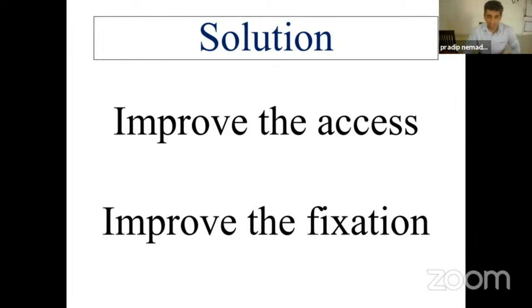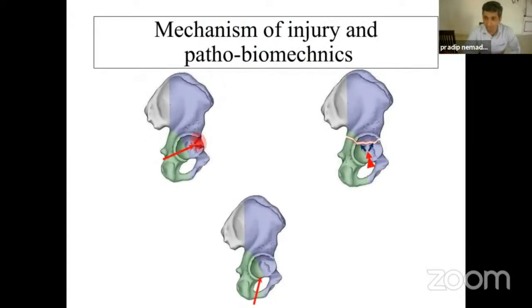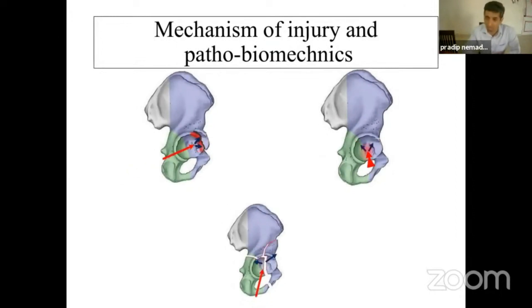Nowadays the Gull sign is not at all an indication for total hip replacement, and all of us are now trying to fix it with a great amount of success. Regarding the biomechanics of injury and pathobiomechanics, anteromedial dome fracture generally occurs in either a central or anterior vector kind of injury, either a transverse fracture, T-type fracture, or anterior wall or anterior column with posterior transverse fracture.